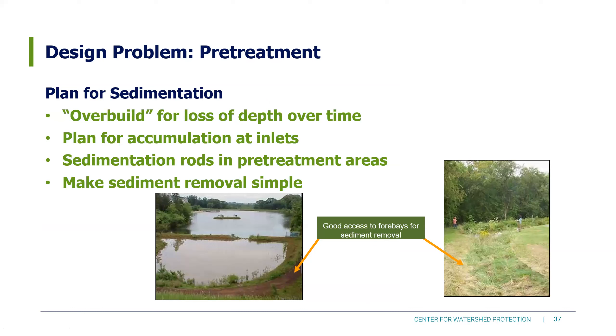A few more thoughts on pre-treatment: plan for sedimentation. If you're designing a forebay or other pre-treatment to capture sediment, it's going to hold on to it, so you'll need to remove it later. Think about building it larger to account for loss of depth over time, meaning you don't have to maintain it as often. Consider sedimentation rods in pre-treatment areas to tell you how quickly sediment is filling up. Make sediment removal simple — here's a forebay that's very accessible from either side, with an access road so you could get a truck or excavator in to scoop up sediment.